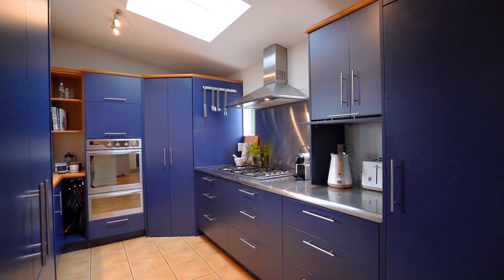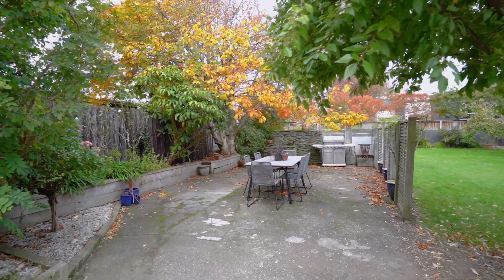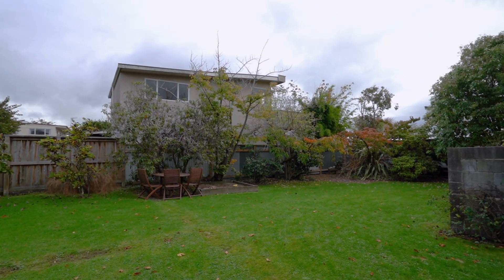Throw open the doors and enjoy the seamless flow out onto an immaculate entertaining space. Enjoy watching the children flourish in the abundance of green, surrounded by trees giving great privacy.